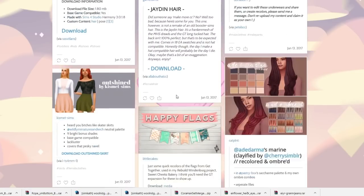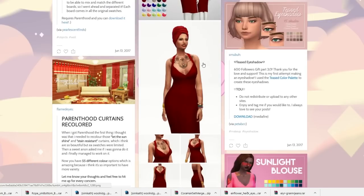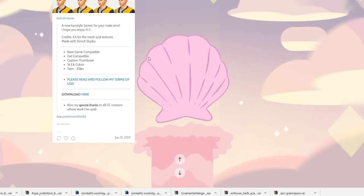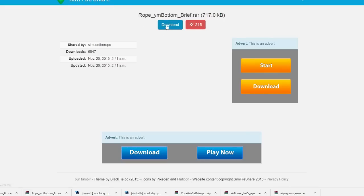We have some — oh my god, these sims are absolutely gorgeous. I like this dress too. I like this eyeshadow — a sunset blouse, that's pretty. I think I'm going to go ahead and move on to some other pages here.